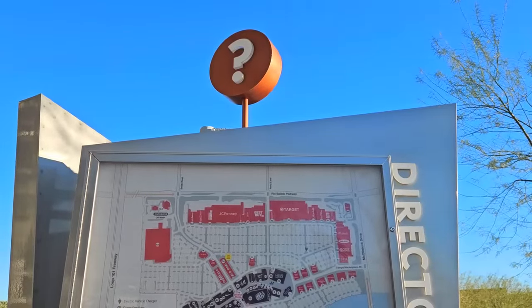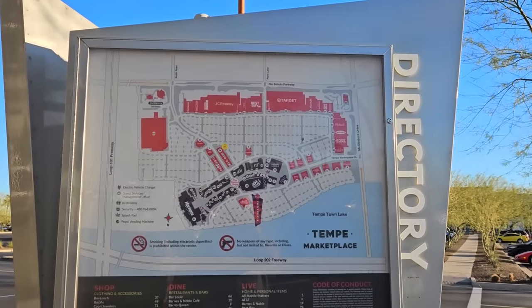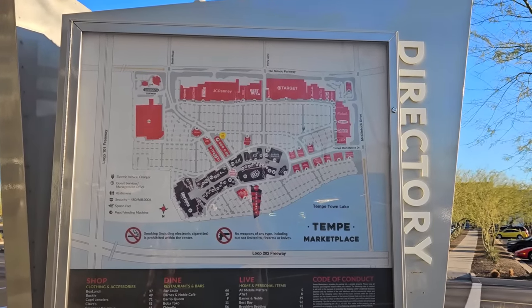Let's take a look at the map — and I love that question mark icon at the top. When you take a look at the map, you can see that down at the bottom, there is a small outdoor mall portion to Tempe Marketplace.